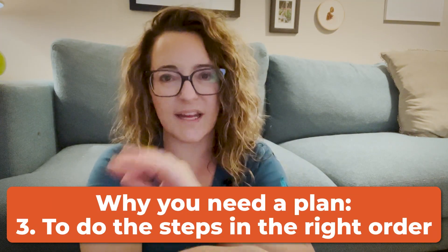Three is to make sure that you do them in the right order. There is a logical way to go through it, and if you skip around, you can mess up your plans and not end up with a trip that looks exactly how you want. So with all that said, I'm going to walk you through all the steps now.